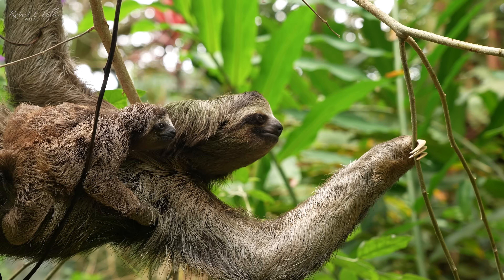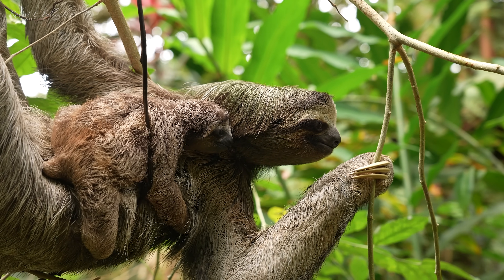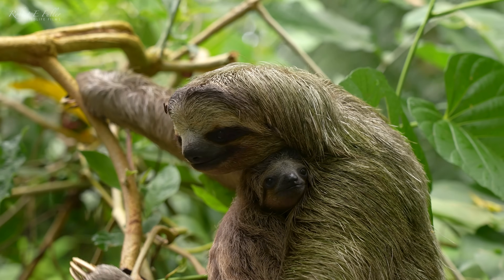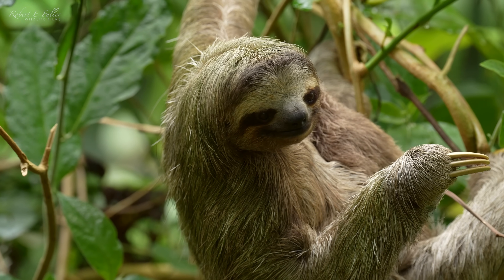I'm in Tranquilo Bay, Panama, and I've seen sloths before, but I've never seen anything like this. The brown-throated sloth is only found in Central and South America, and it's an animal I'm so excited to study.